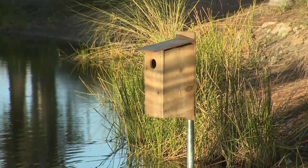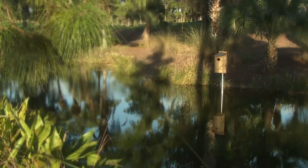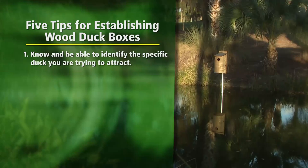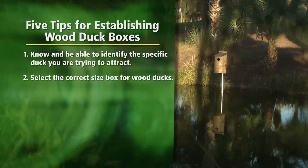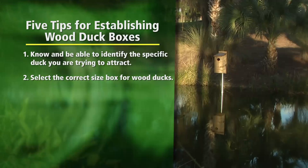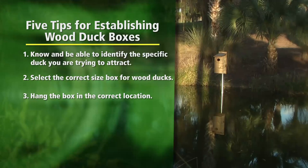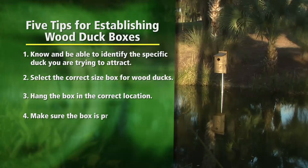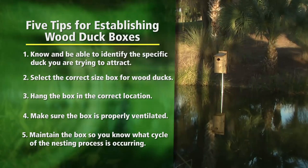Attracting wood ducks to your property can add enjoyment to a round of golf or any other outdoor experience. To recap, here are those tips once again: First, know and be able to identify the specific duck you are trying to attract. Second, select the correct size and style of box for wood ducks — roughly 29 inches tall with a 12 by 12 cavity size and 3 inch by 4 inch entrance hole. Third, hang the box on a pole higher than the highest watermark and about 6 to 10 feet out into the lake. Fourth, make sure the box is ventilated properly. And fifth, maintain the box so you know what cycle of the nesting process is occurring.